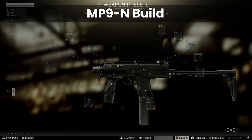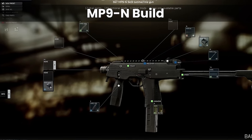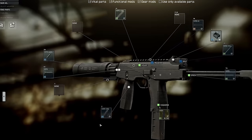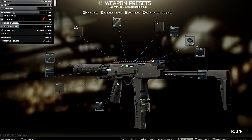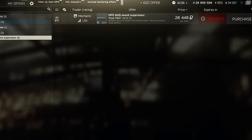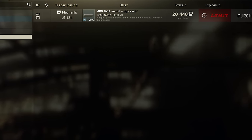Into the build — to get the most out of this weapon, we need to equip a sound suppressor mount to the front, and attach an MP9 suppressor onto that, which is the only supported muzzle device. This reduces the recoil down to 44, but is totally optional. As a Mechanic 3 purchase, it's locked to a relatively high trader level, and you can use the gun just fine without it.